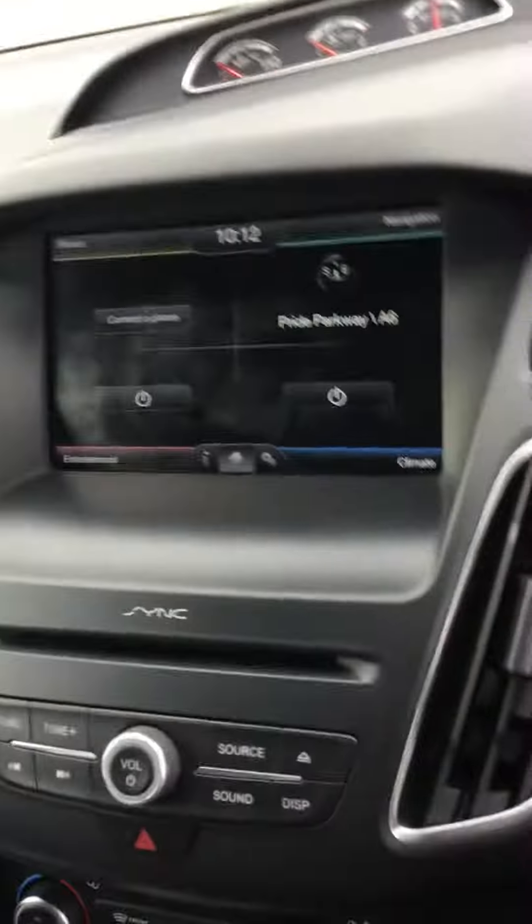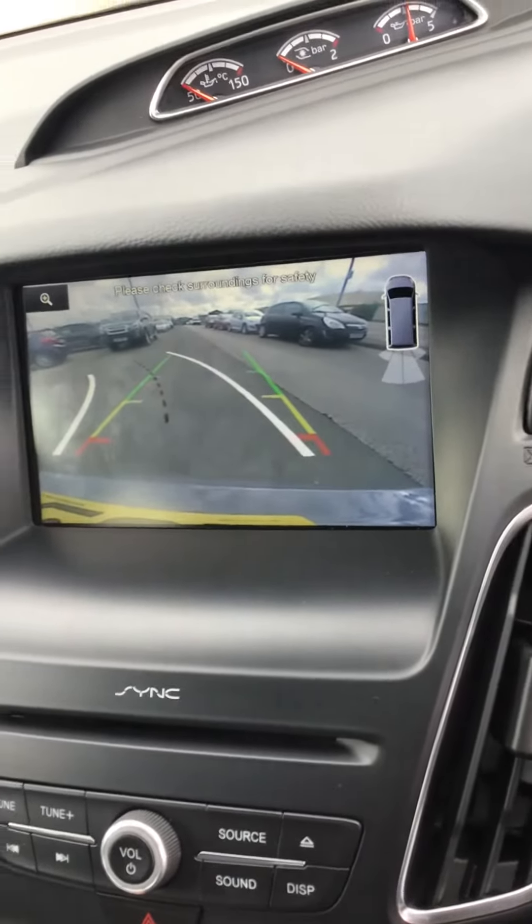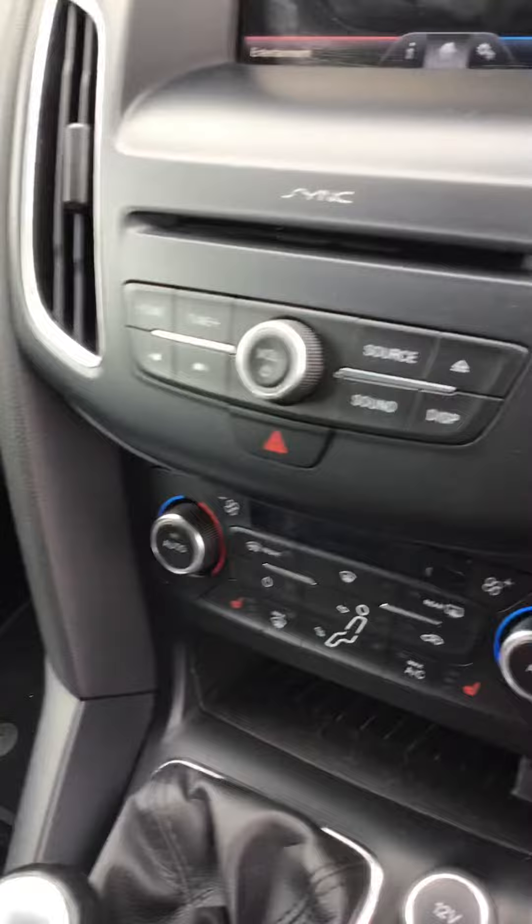I'll just get into the vehicle so you can see. It does have the navigation and does have the rear camera - you can see how that works just there. It's got the heated seats, and just so you can see: one key, two keys just there.